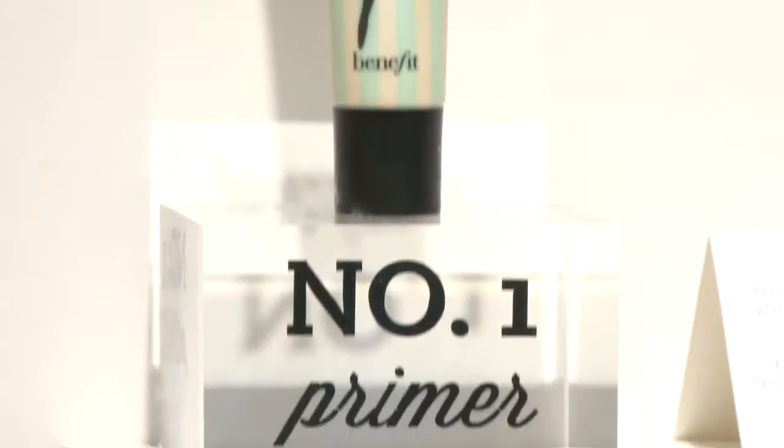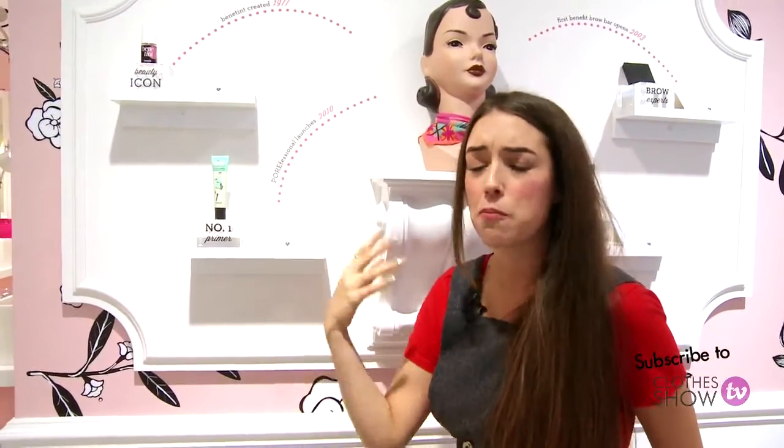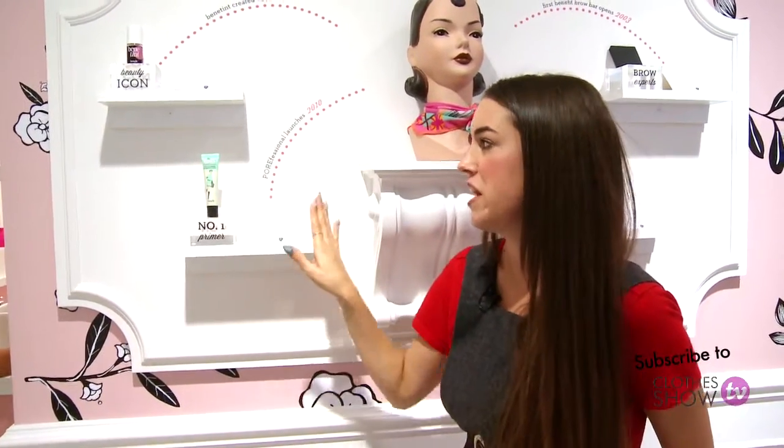We also have our Porefessional Primer. This is the number one best-selling primer. If you have pores on your face, then this is perfect for you and it also takes away any excess shine. I literally love this product.